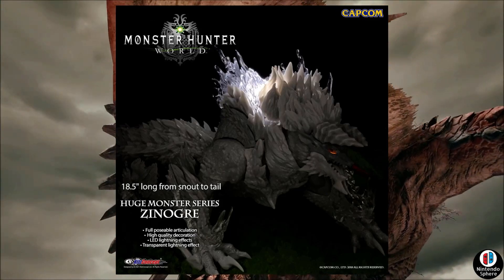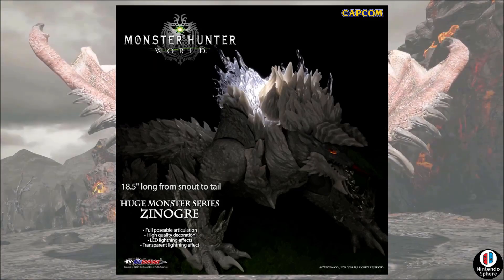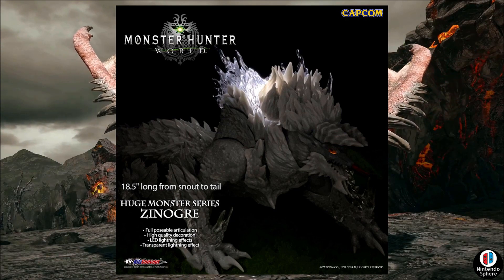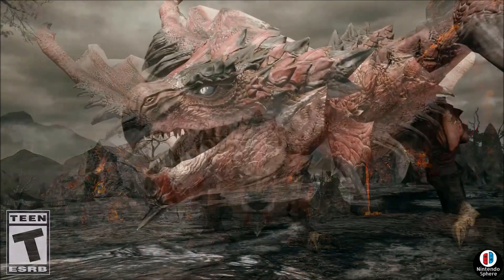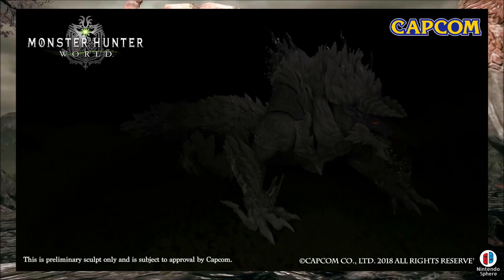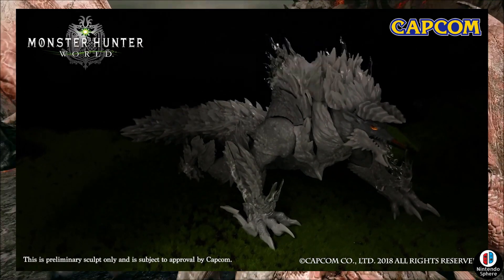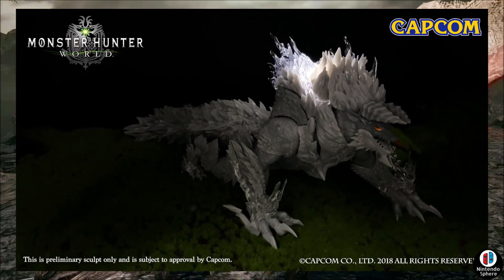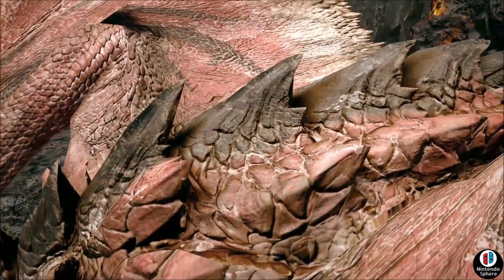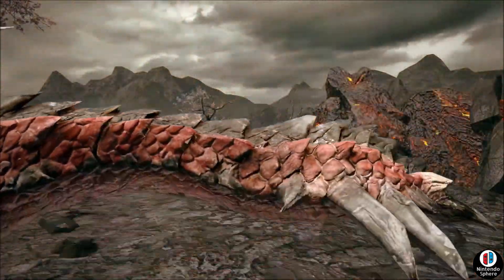These are rather pretty big figures. The Rathalos seems to be about 80 inches long from snout to tail, and the wings stretch 29 inches in width, which is pretty big. They're fully poseable with articulation and high quality lighting effects for the mouth. The Zinogre has different lighting effects as well.